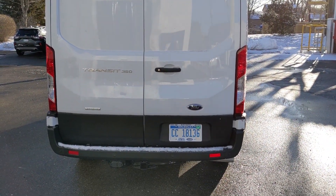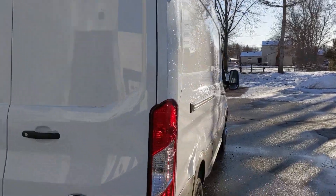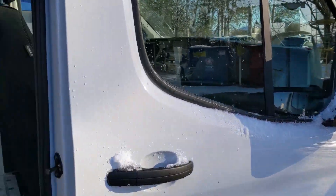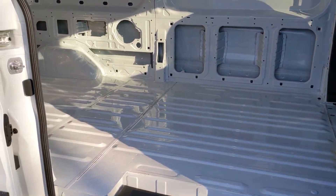Back end, as you can see, this is the EcoBoost. This is a 3500 so you have a high roof and plenty of space on the side for a hi-lo to get in.